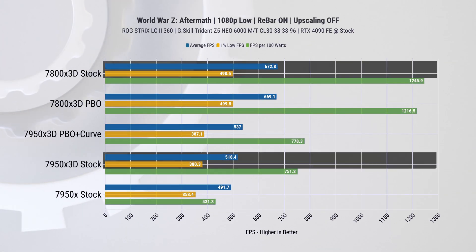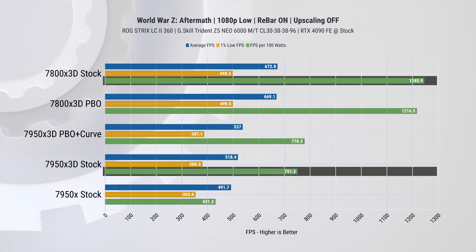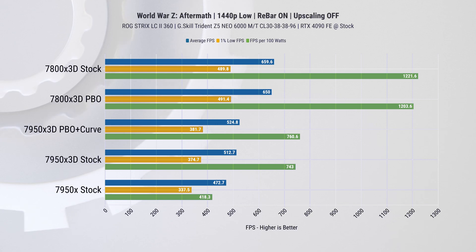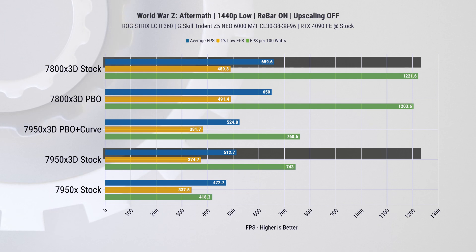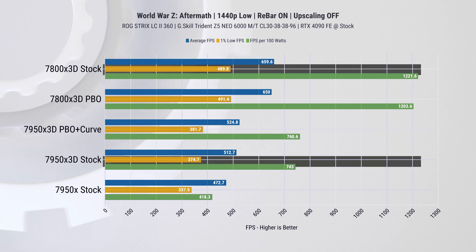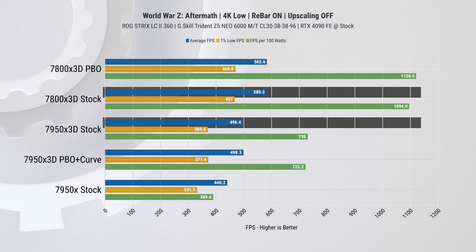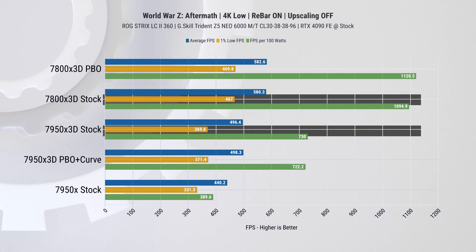The next game tested is World War Z: Aftermath, which is quite the opposite of Horizon Zero Dawn in performance requirements — significantly easier to run, making performance differences more pronounced. At 1080p, we observed nearly 30% higher average FPS and 1% lows, along with a remarkable 65% improvement in power efficiency. At 1440p, there's a 26% improvement over the 7950 X3D in average FPS and 31% in 1% lows, while maintaining 64% higher FPS per watt. At 4K, we noted a 17% increase in average FPS, 26% improvement in 1% lows, and 50% better power efficiency.